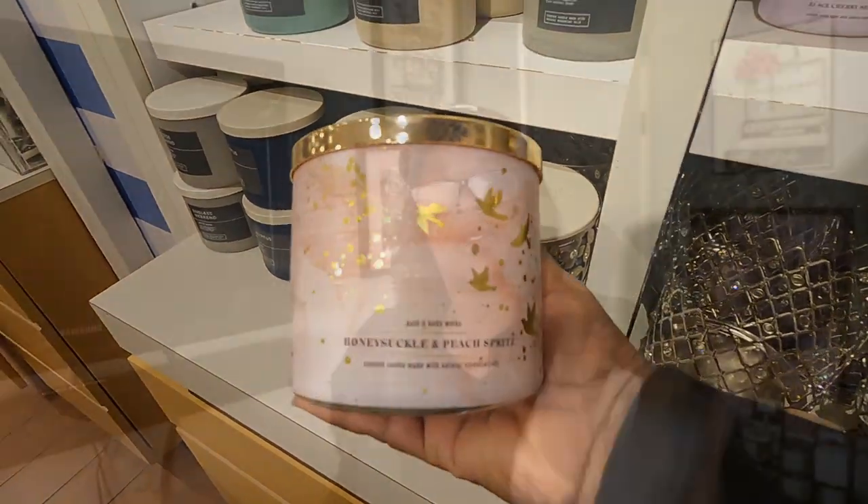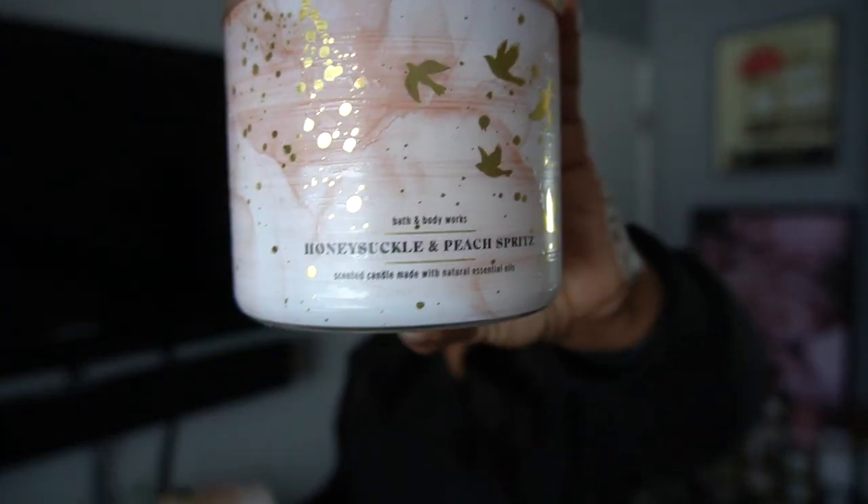Let's get started. We have Honeysuckle and Peach Spritz. I actually really, really like Bath & Body Works Honeysuckle Candle, and they have not released that in a while. It's been a couple of years, and I do like their peach candles, so I just assumed that this is something that I'm really going to enjoy, so I just grabbed two.